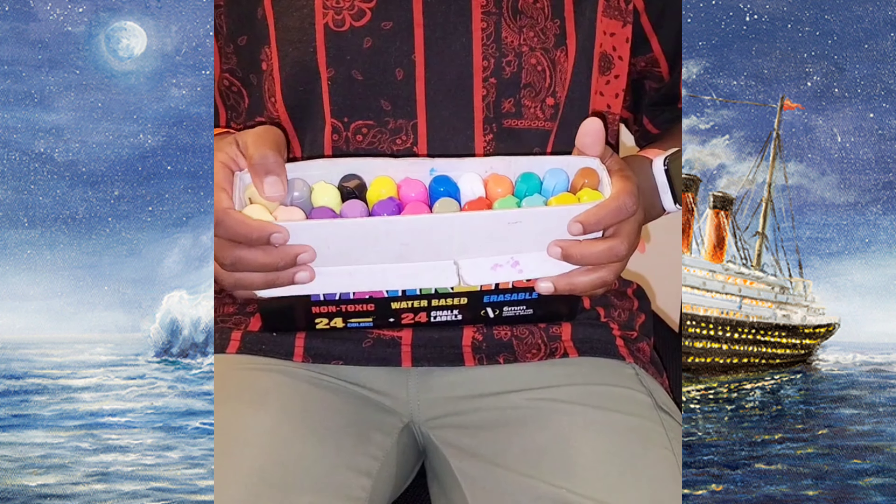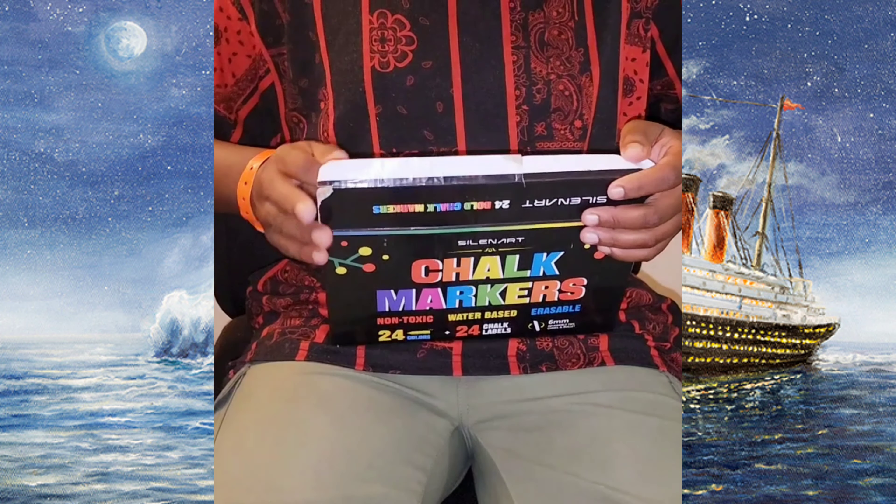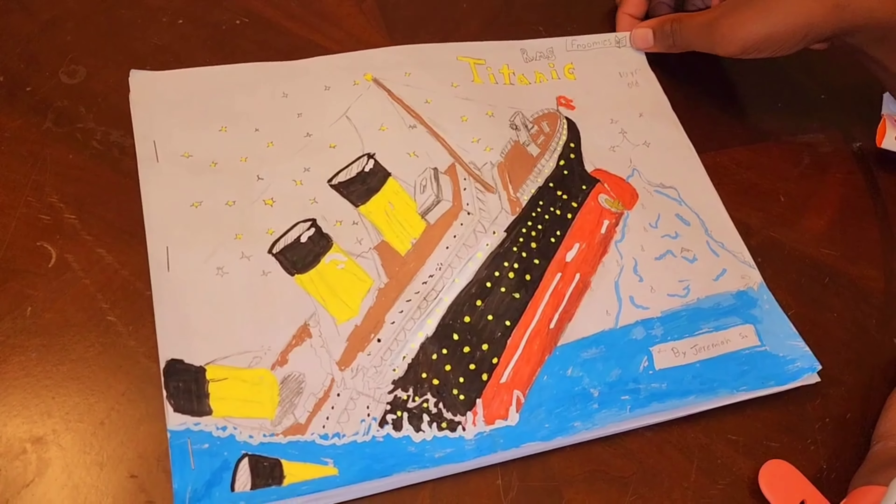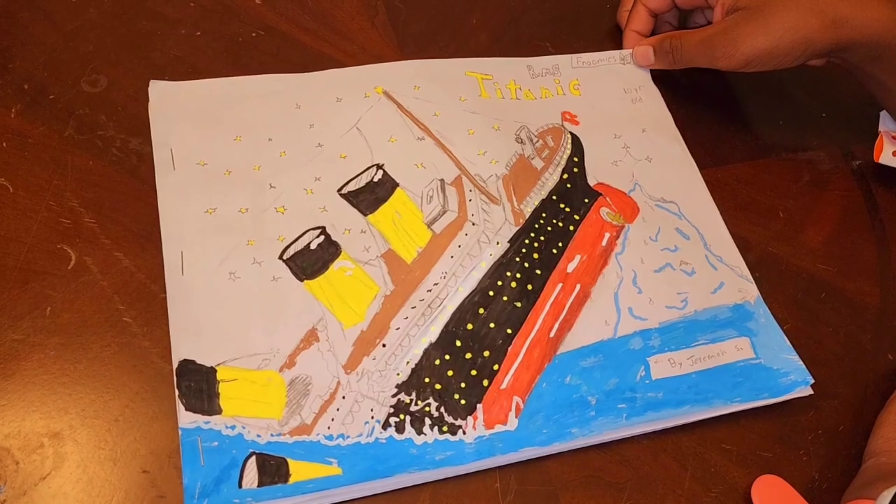And you would have the Titanic. Chalk markers is what I use. Now it's time for me to read this book to you. I hope you like it.